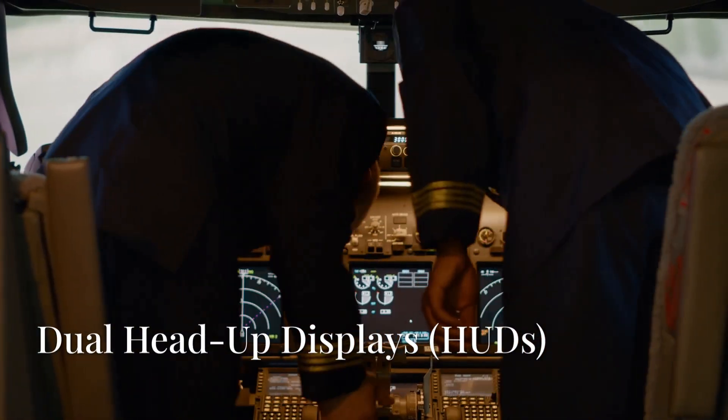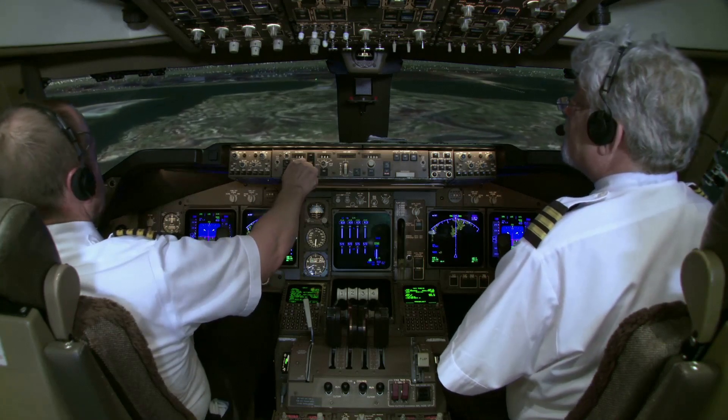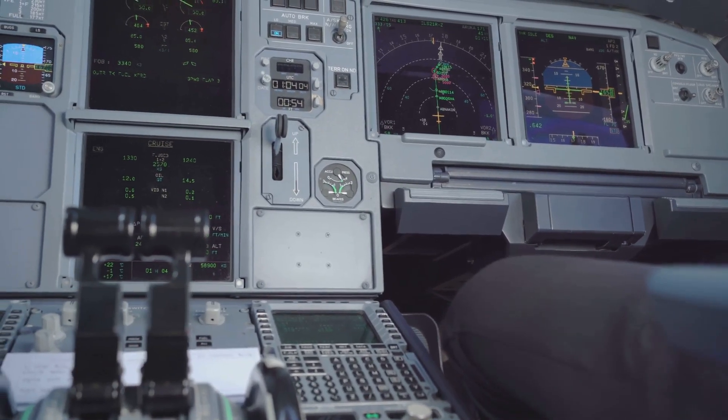Dual head-up displays are another standout feature. These transparent glass displays are positioned right in front of each pilot's eyes. They show speed, altitude, the flight path vector and more, without the need to look down.